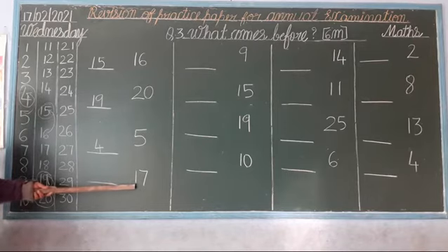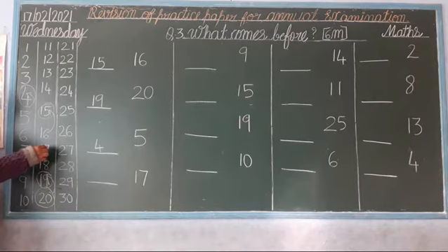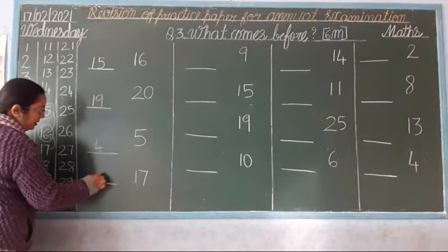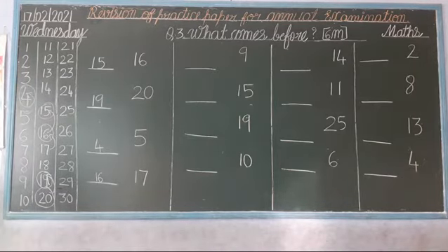Next. Which number is this? 17. So now, read the numbers: 11, 12, 13, 14, 15, 16, 17. Stop, children, and go back. Which number comes? 16. So, you write here: 16. Okay? Do you understand, children, how to do this exercise? Before numbers. Okay?